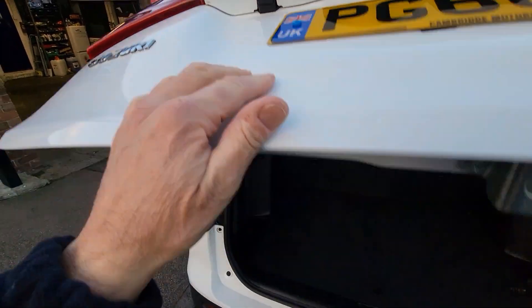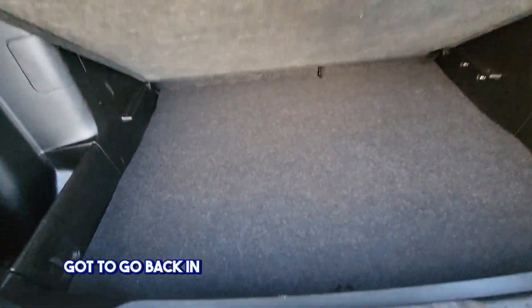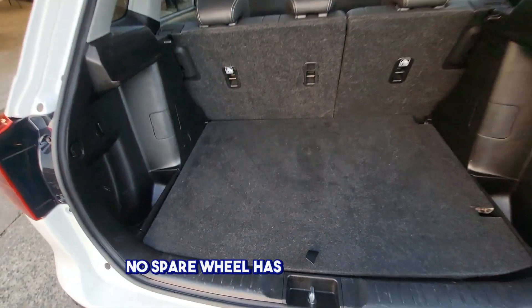This is your camera here. I've got the shelf from the garage — I'll put that back in. This car has an inflation kit; no spare wheel, it has an inflation kit.